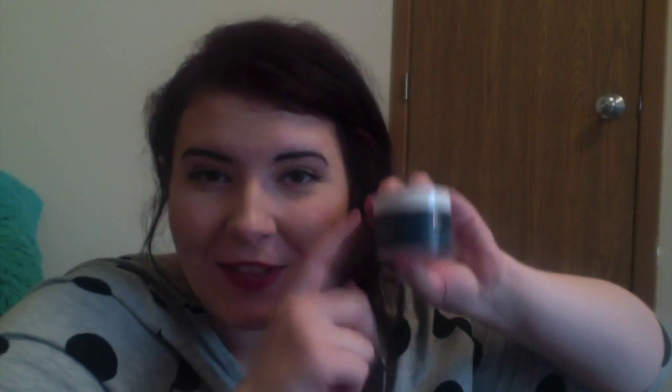Some face washes can leave your skin very dry and tight. Recently I've been using the Neutrogena Deep Clean Cream Cleanser. I use it in the shower so it's very creamy, like the title suggests. It's really good to help improve your complexion and it removes dead skin cells that can dry, roughen, and dull your complexion — sign me up.